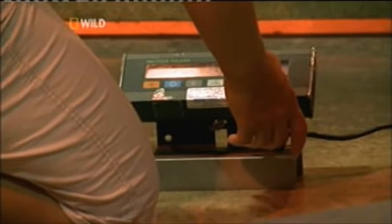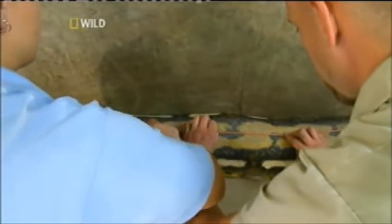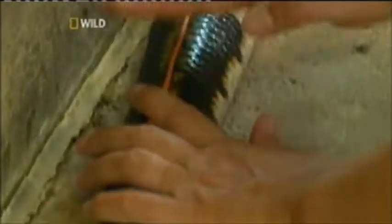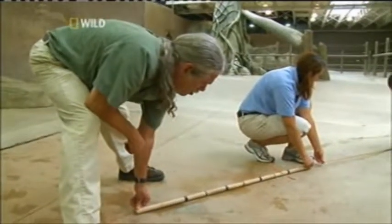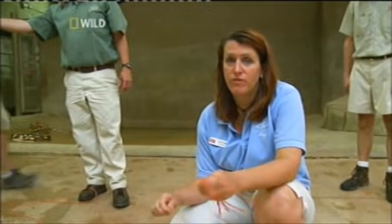Here, the team weighs and measures her. 99.4 kilograms. Next, using twine and a tape measure, the team tries to gauge her length. When we measure these guys, it's very difficult to get a very accurate measurement without anesthetizing the snake. Because they have such strong muscles and they're in constant motion, she's not just going to sit there still for us. She was measured today at 20 feet 1 inch long.